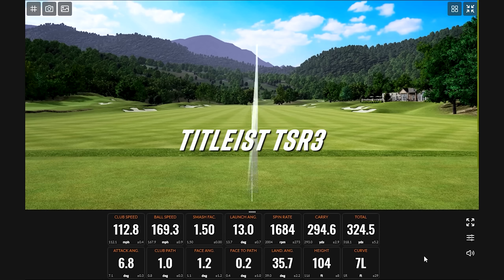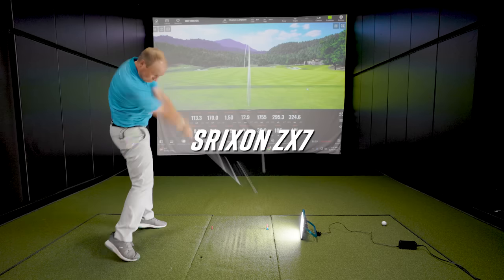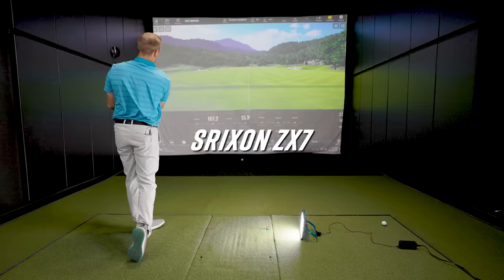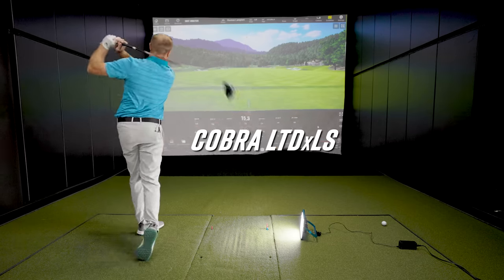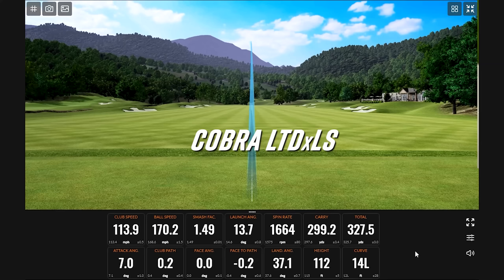Nice ball — that was smoked. That might be a little better. That's 170 ball speed — feel like I swung smooth on that. The LTDX LS still testing well for Thomas.